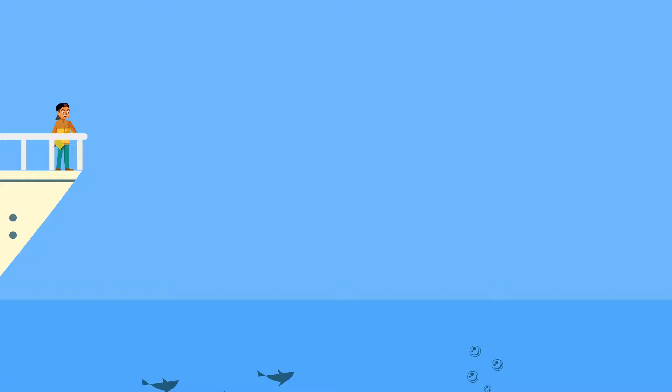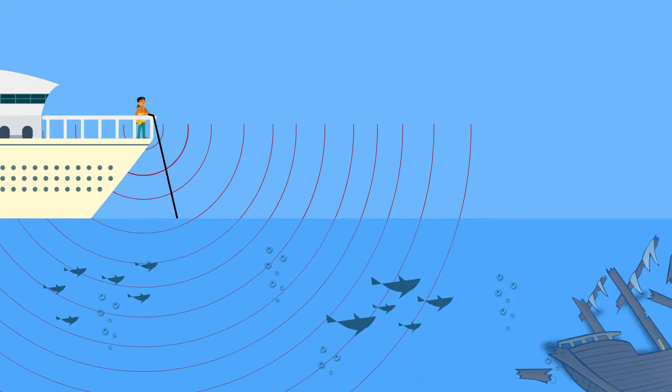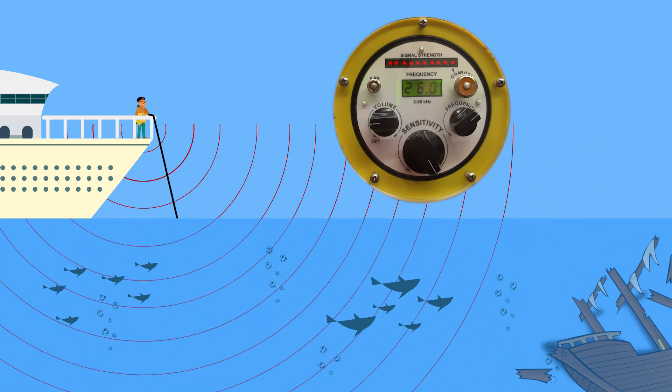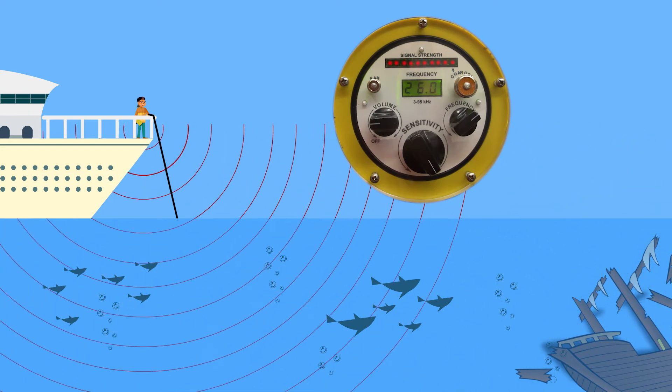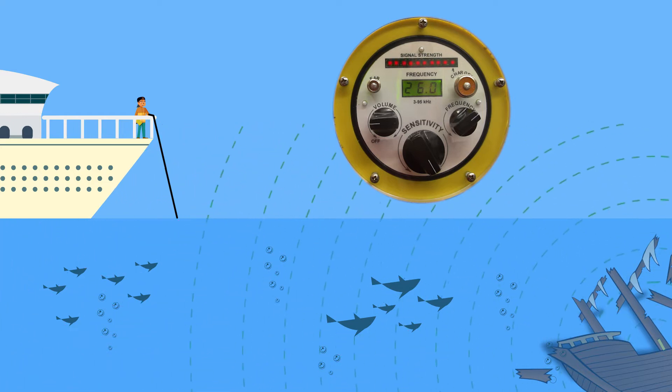The system is easy to operate. The receiver is tuned to the desired pinger frequency and the diver scans the area. When the diver points the receiver in the direction of the pinger, the acoustic signal from the pinger is heard. When detected, the earphone rings and the LED light bar flashes — the pinger has been detected.